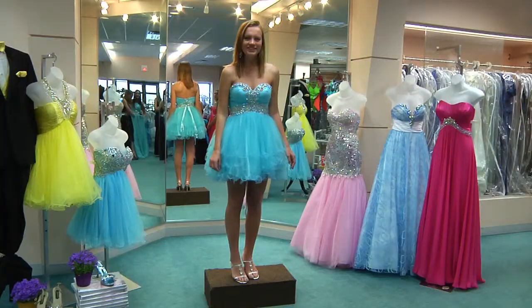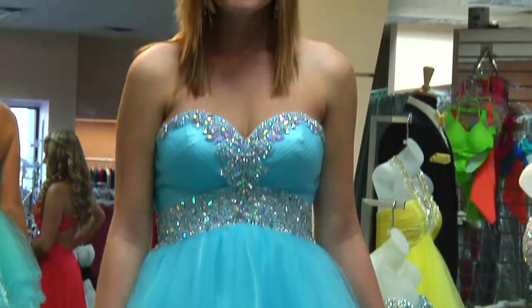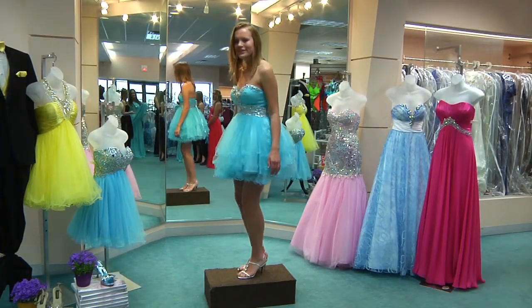And Alyssa is also wearing a Sparkle dress — one of our short Sparkle dresses. It has a lot of tulle and it's very poofy and it has a lace-up back and also a zipper on the side so you don't have to worry about lacing it up every time you wear it.